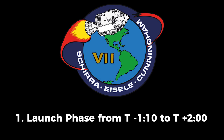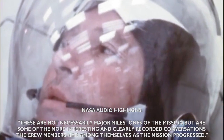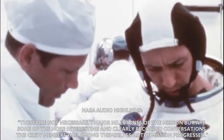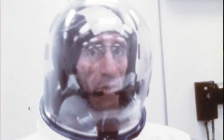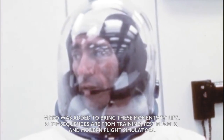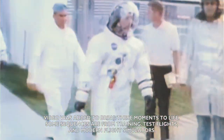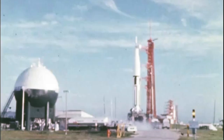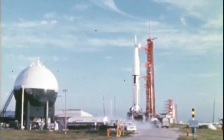One minute, ten seconds and counting. We still are go at this time. Coming up on one minute, mark T-minus 60 seconds and counting. We are go for Apollo 7 at this time. T-minus 50 seconds, the vehicle now pressurized, and the vehicle is go, as is the spacecraft at this time.